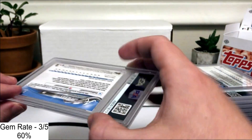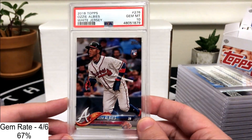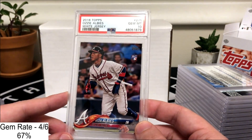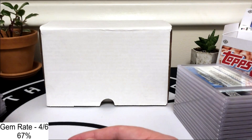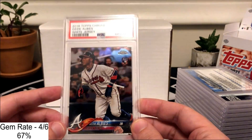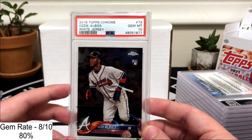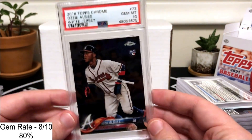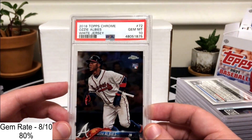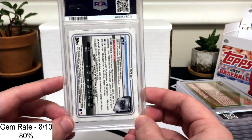I submitted a ton of Ozzy Albies cards — I love Ozzy — and we did really well on them. This is the only paper I submitted, and this one got a 10. I've opened a ton of 2018 Series 1 that has Devers and Ozzy in it. I submitted four 2018 Topps Chrome Ozzys and went four for four, so all four are going to have tens. I'll probably add one or two to the PC next to my SGC 10 and then sell the rest, maybe try to buy a refractor or colored parallel.